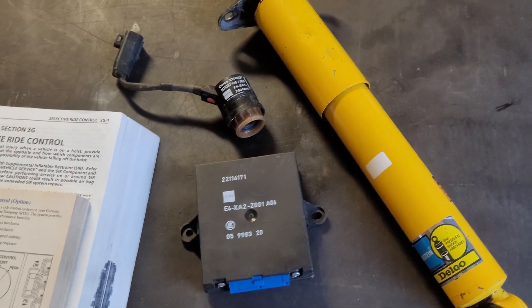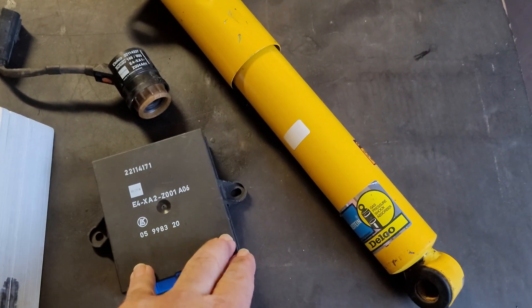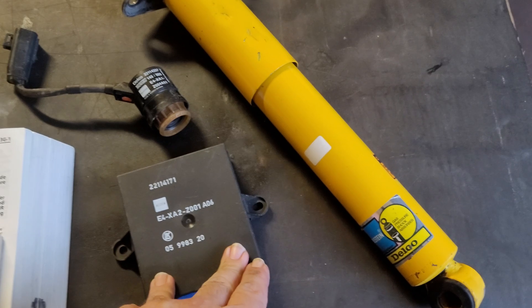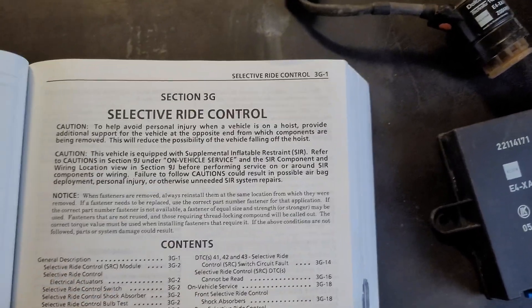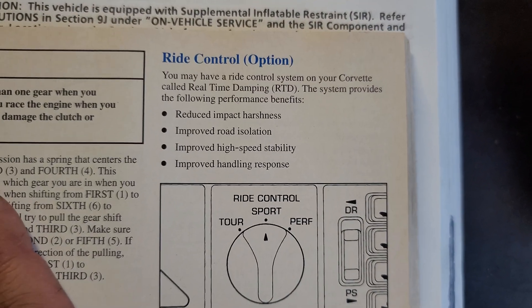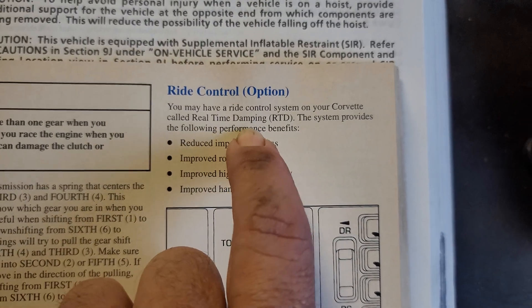That's expensive — in the realm of Corvette options back in the day. Not only was it that expensive, but they managed to sell over 33,000 Corvettes with this option over the seven years they produced it, from 1989 to 1995. A lot of people bought this, but a lot of people still really didn't understand what this system did. If you go to the service manual and owner's manual, they give this about half a paragraph.